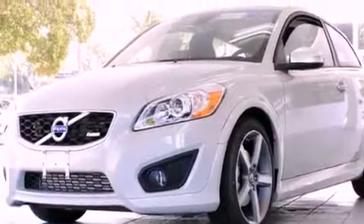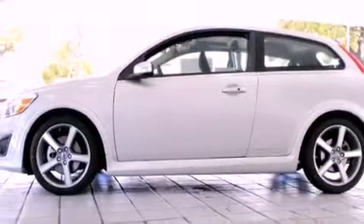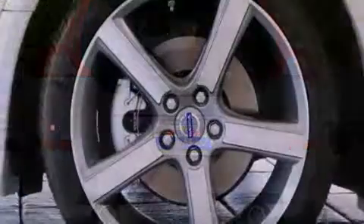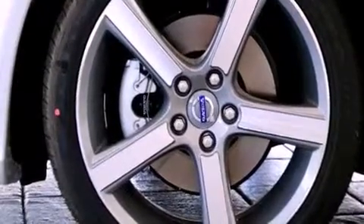All of the following features are included: cruise control, a rear window defroster, a keyless entry system, a CD player, a leather-wrapped steering wheel, a passenger-side vanity mirror, a security system, a traction control system, a rear window wiper, and folding rear seats.